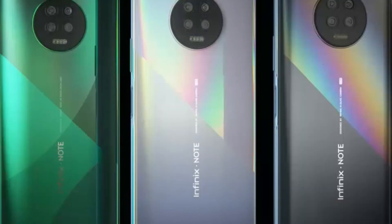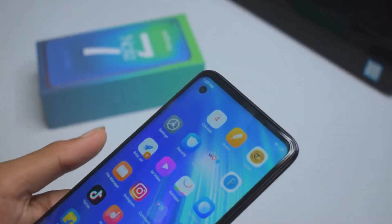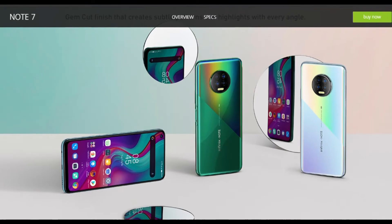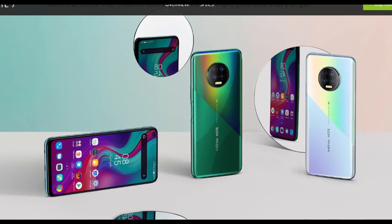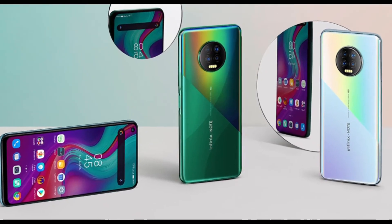The design is popping and glows when light hits it. It's an entirely plastic build which is really premium. I commend the brand for the irresistible looks on the device. It weighs 207 grams and comes in three different colors: Black, Forest Green, and Violet.